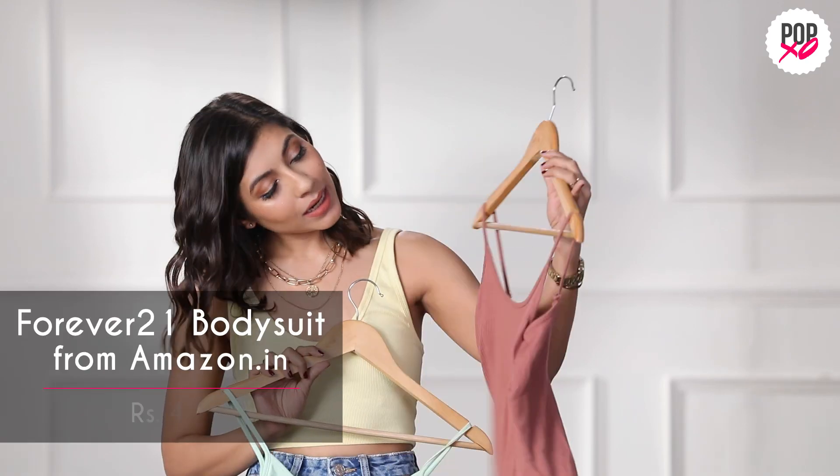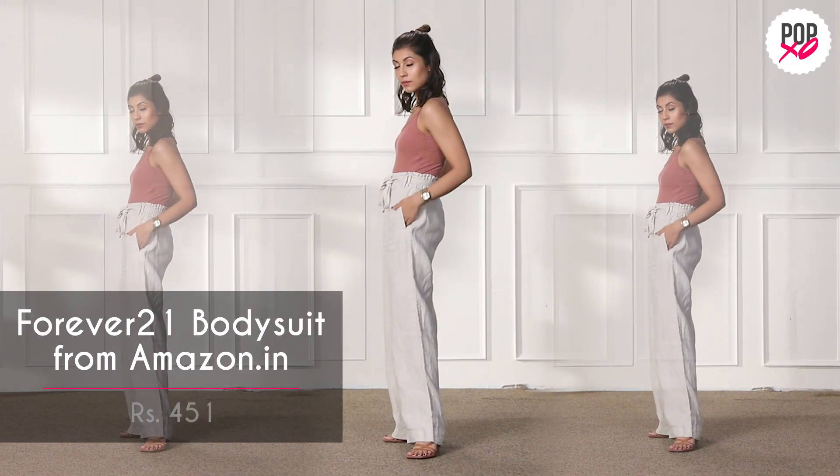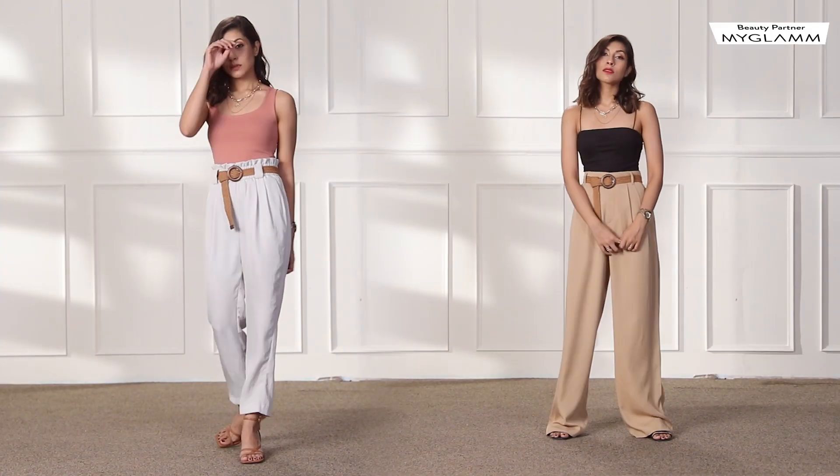This one I like to wear with linen — something I'd style with my Marks & Spencer linen pants. The colour is pretty, it's a very comfortable and breathable fabric, and it's a noodle strap. Then I got these other two tops, which are from Zara.